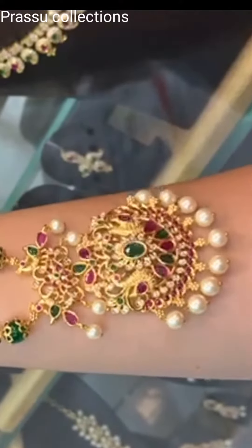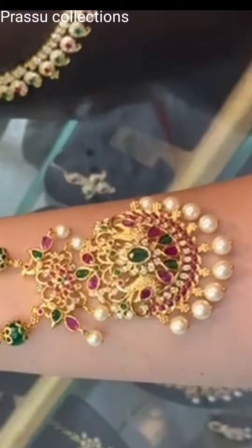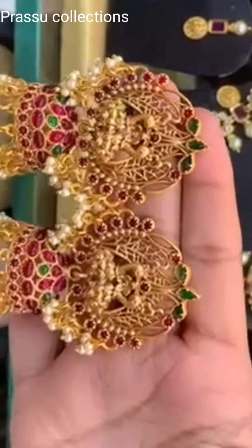This is a black beads collection. We have a locket type. This is a nackshi earrings, this is a nackshi design.